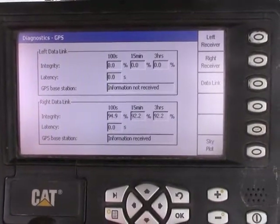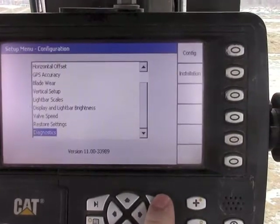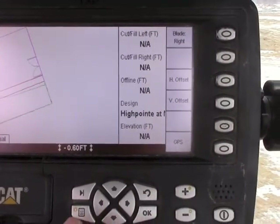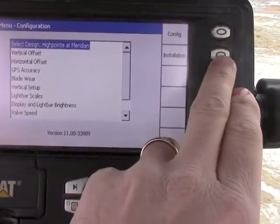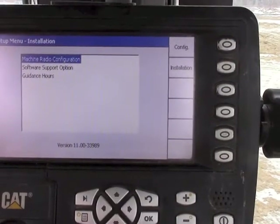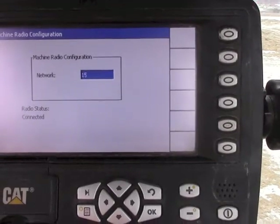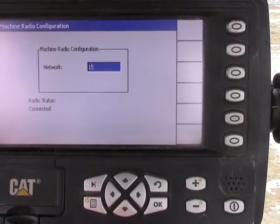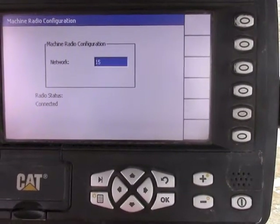If we know what radio channel the base station is broadcasting on, we can go in and check that. From the normal working screen, we would press the menu button. We have to go over to the installation side and look for machine radio configuration. This machine is currently working on network 15. If we do not know what channel the base station is broadcasting on, we will now walk over to the base and I will show you how to check that.